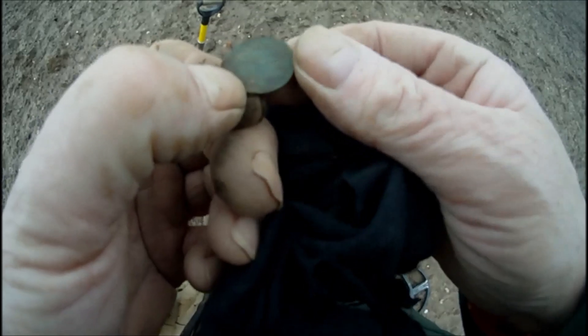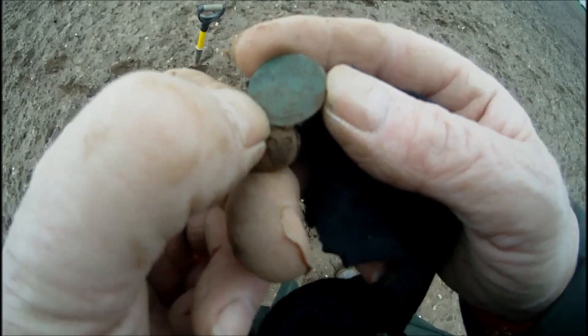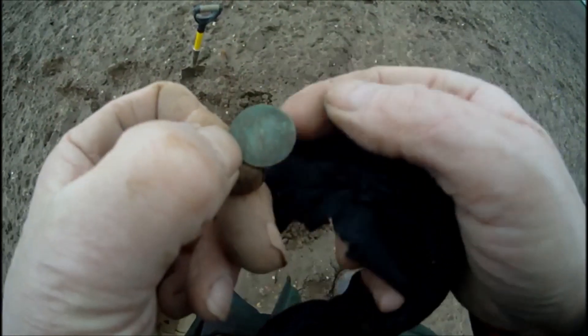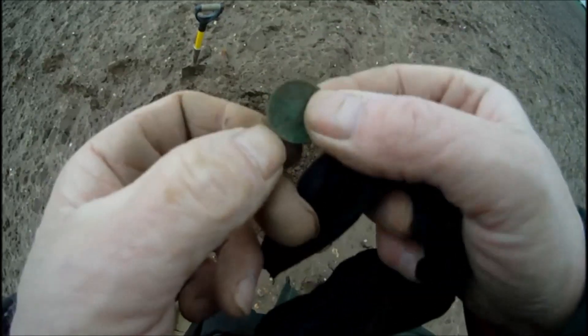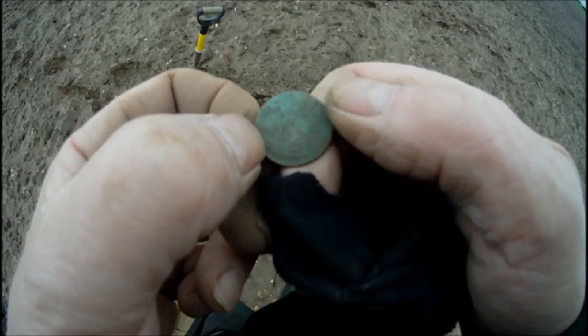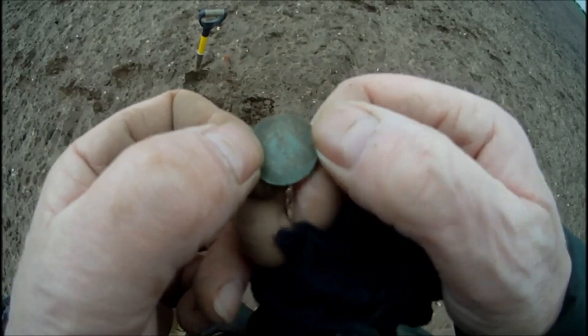Just got the signal — thought there was a button at first. I think we've got ourselves some kind of token. Get a lot of tokens out of this field. I know what that is — that's Dutch. You can't see it very well where my thumbnail is, but it's got 'Holland' written on there. And it's either a one duet or something called a staiat — something like that. But anyway, good find, on to the next.